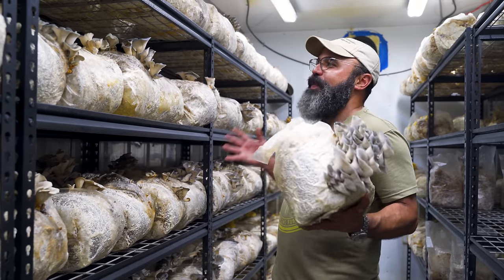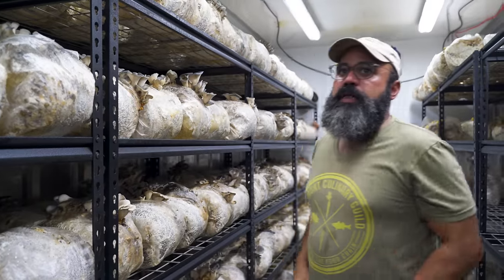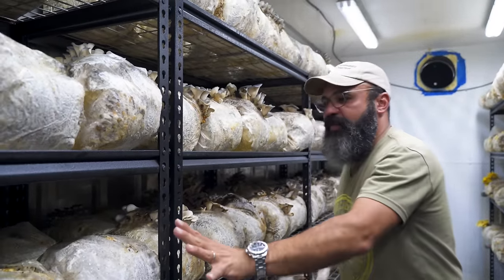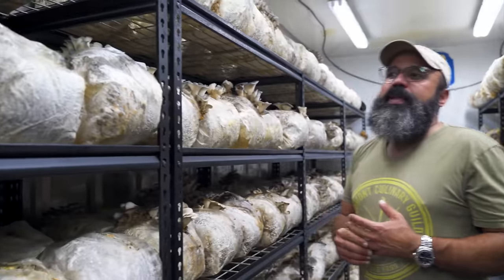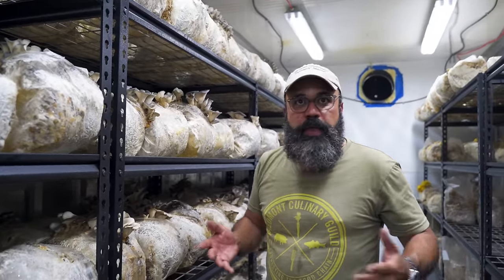We try not to do more than two flushes just because of space. We have a lot of space, but we also have a lot of mushrooms. Everything that's new is in our next room, so some of this stuff has been here as long as six weeks — this has been five weeks, four weeks, three, two, one, next door. We do this six-week cycle so we can break down and clean the rooms every six weeks.